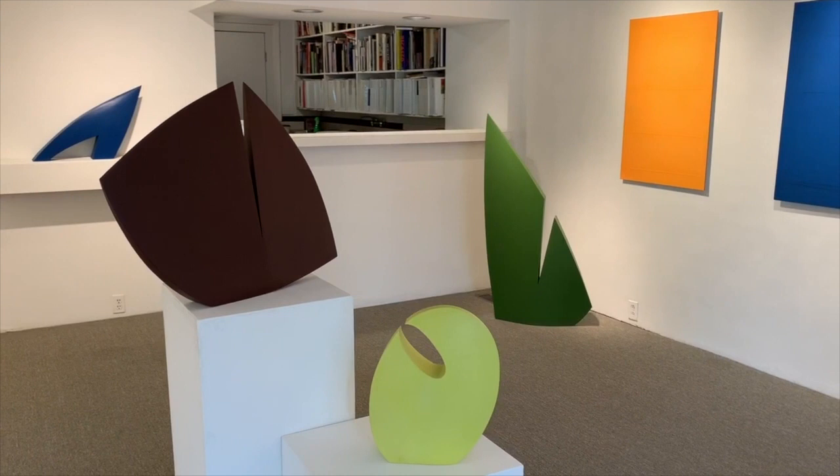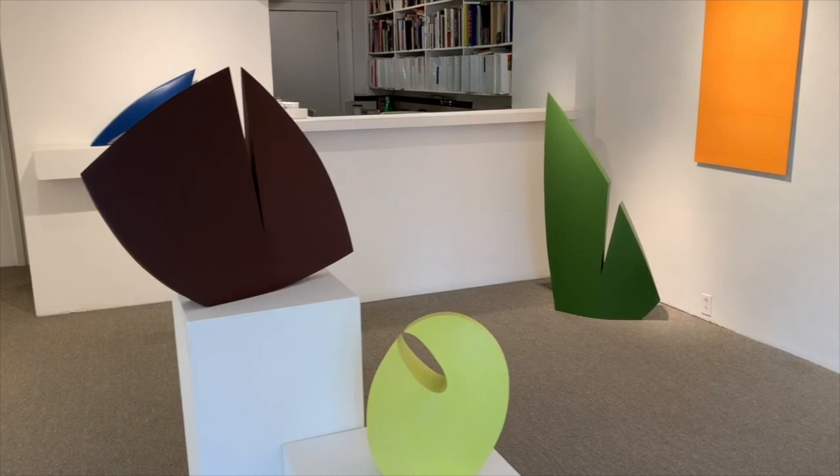Here we have Steve Murphy's sculptural works — paint over wooden forms.